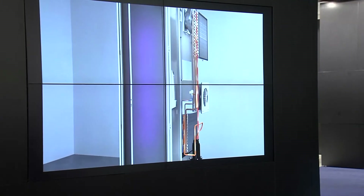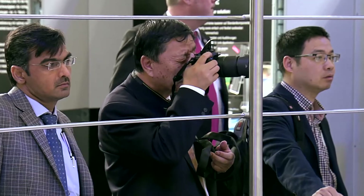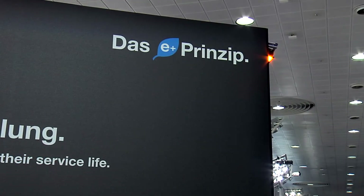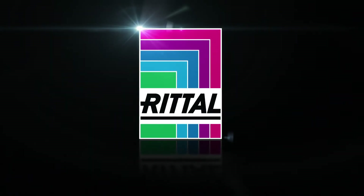Blue E+, the world's most efficient range of cooling units — for global use, with super easy operation and assembly, and energy savings of up to 75%. That's the E+ principle.